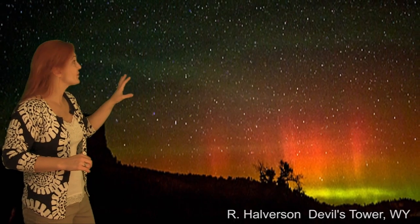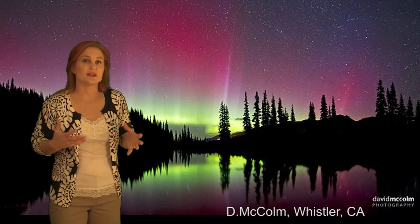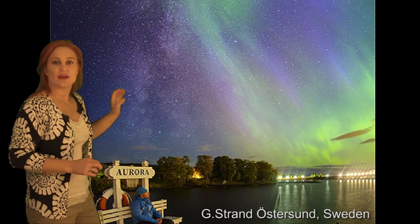We got reds down in Colorado and Wyoming. We got purples in Wisconsin and also in Scotland. We got greens and rainbow colors in a ton of places like Edmonton, Canada, as well as Ontario and Whistler. We also got greens and rainbow aurora in Alaska, in Fairbanks, and in Iceland, and also in Sweden.